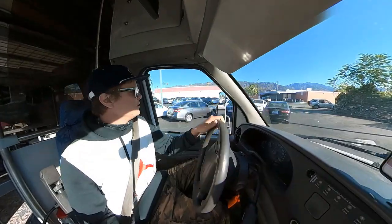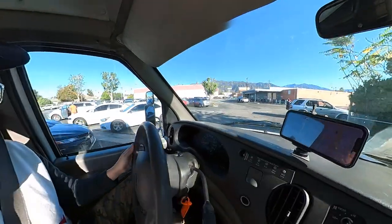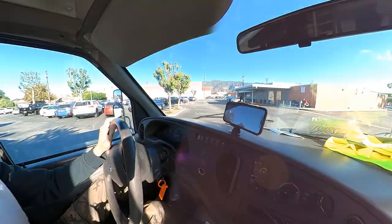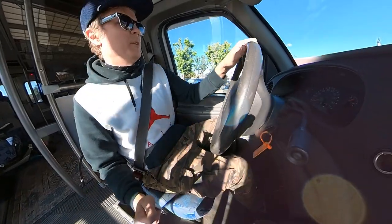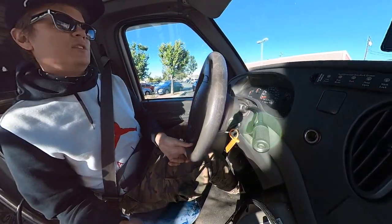Our goal today is to get this VIN certification and have the guy write off that it is an RV. As you can see, we did some modifications to make it look like an RV — not permanent modifications, but enough for them to say it's an RV.